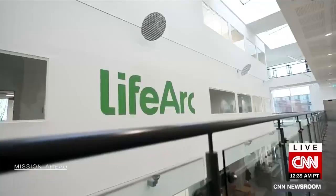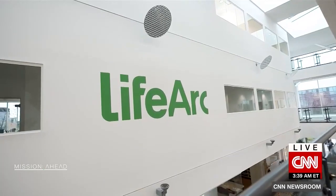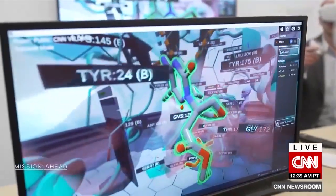LifeArc, a medical research charity based in the UK, is using Nanome's VR to search for molecules that can fight some of these bugs. These bacteria are inherently difficult to develop new drugs for because they've got very high natural defenses. Tackling the problem in three dimensions helps speed up discovery, LifeArc says, but there are still financial hurdles to overcome.